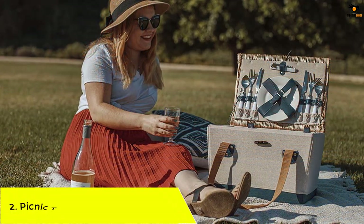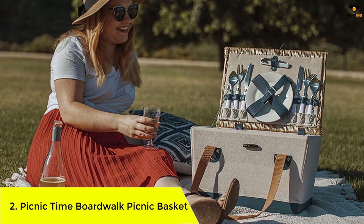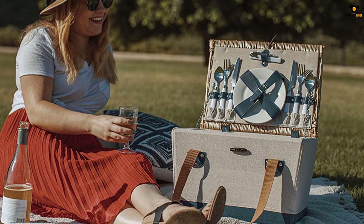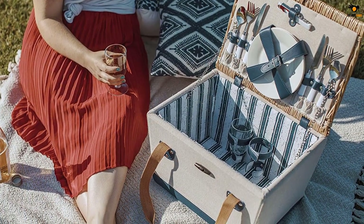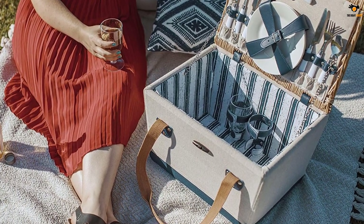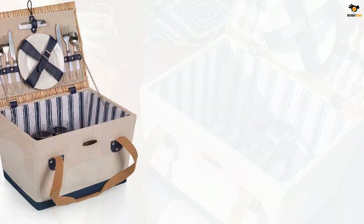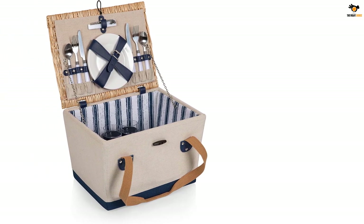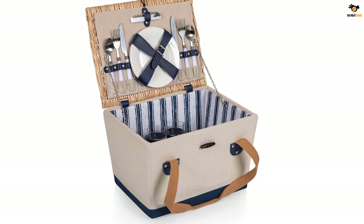Number 2: Picnic Time Boardwalk Picnic Basket. If aesthetics rank high in your list of priorities, it may be time to purchase this large picnic basket from Picnic Time. It comes with a wooden frame, a sturdy woven wicker lid, and a fully lined striped canvas interior to safely and conveniently store your picnic essentials. The set includes porcelain plates, stainless steel cutlery, shatter-resistant wine glasses, and a stainless steel waiter's corkscrew, making it the perfect gift for weddings, anniversaries, and birthdays.